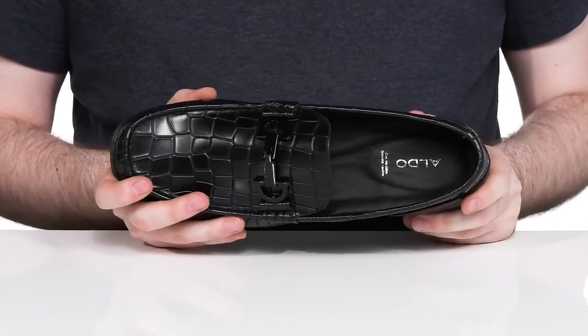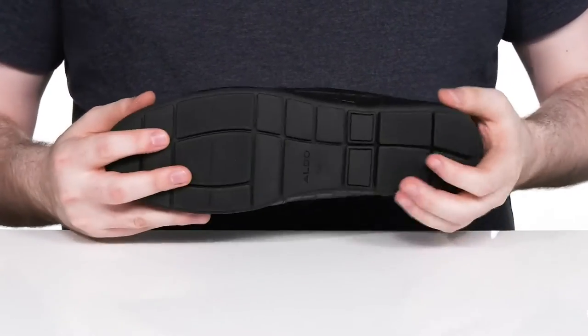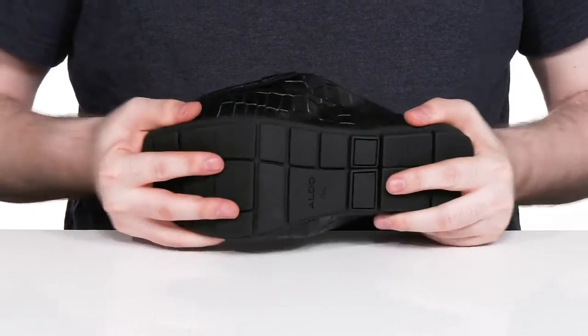The inside is made with textile to keep it breathable and there's a cushion foam footbed for support underfoot. The outsole is made with grippy synthetic that has lots of support and it uses plenty of flex throughout.